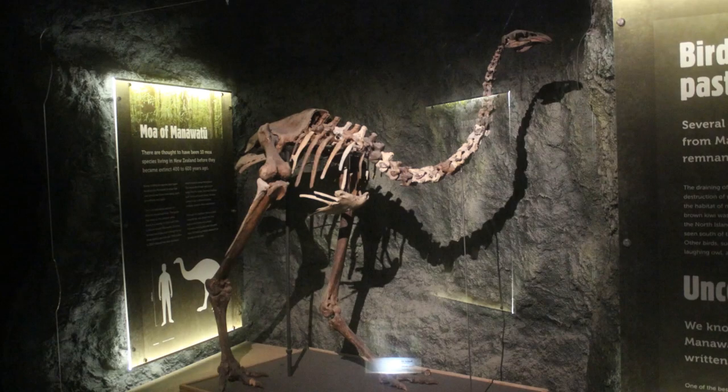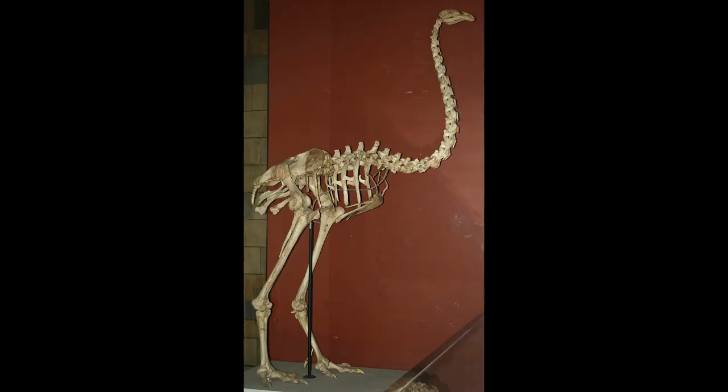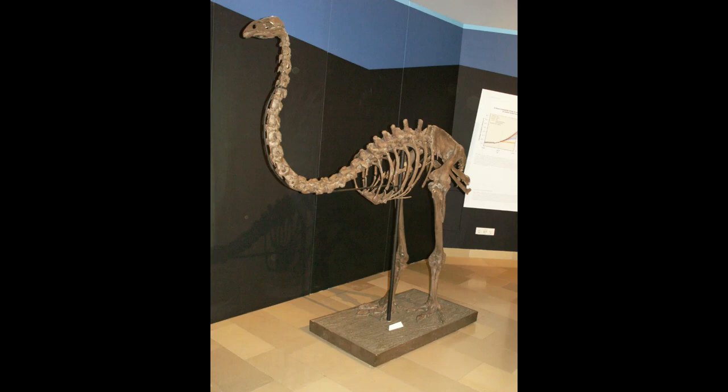And our extinct animal of the week is Dinornis, better known as the Giant Moa. It is an extinct genus of bird belonging to the Moa family of the suborder Dinornithiformes, a group of large flightless birds which lived on the islands of New Zealand some 2 million to 500 years ago. There are two currently recognized species, the North Island Giant Moa or Dinornis novaezealandiae, and the South Island Giant Moa, Dinornis robustus. These diurnal avians tended to be found in the lowlands of their island homes inhabiting shrublands, grasslands, coastlands, and forests.